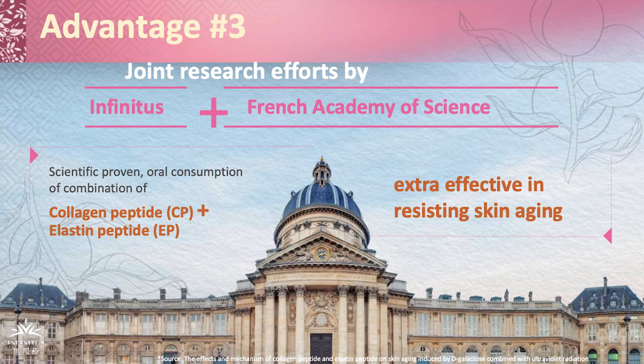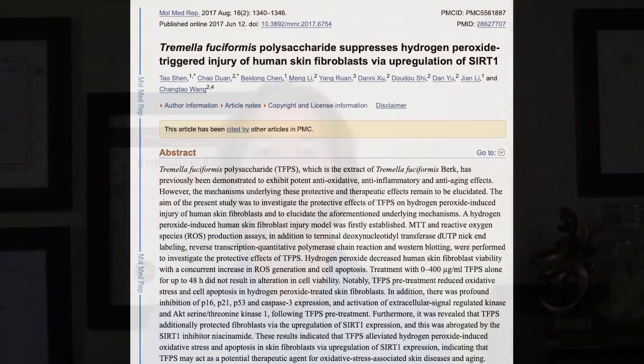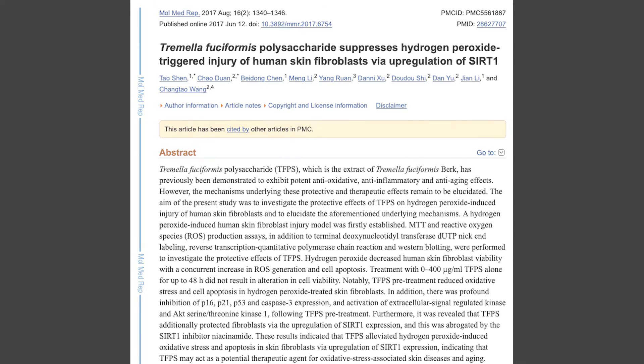Further, this product contains polysaccharides from tremella mushrooms. Research has shown that tremella polysaccharides may reduce inflammation in our skin. Additionally, these polysaccharides reduce the damage to our fibroblasts that help maintain our skin's integrity.